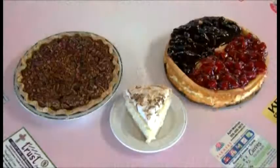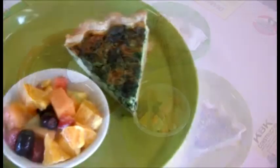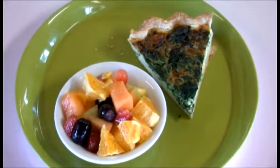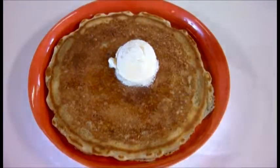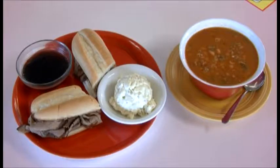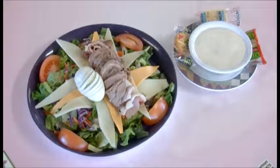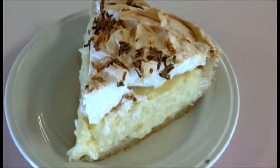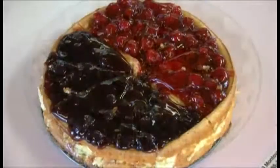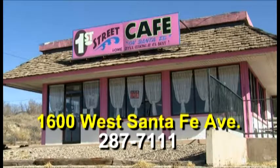Rochelle of First Street Cafe has been known as the pie lady for years. Two years in a row, First Street Cafe has received the best dessert designation by the Grants-Cibola County Chamber of Commerce. Breakfast items include quiche with fresh fruit, First Street's breakfast burrito, and a huge pancake. Lunch features a French dip sandwich with homemade potato salad. The special soup of the day and First Street's chili bean soup are crowd pleasers. Homemade coconut cream pie is a favorite and sells out quickly — also pecan pie and cheesecake. Sugar-free desserts are available, too. Located at 1600 W Santa Fe Avenue. For takeout orders, call 287-7111.